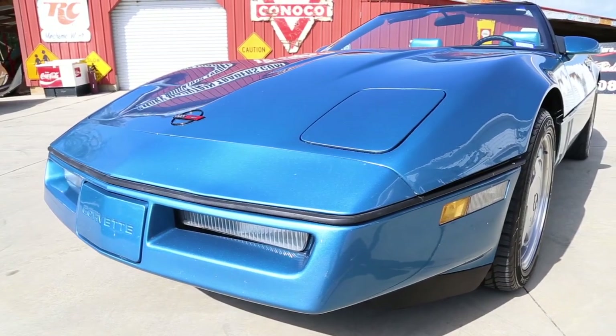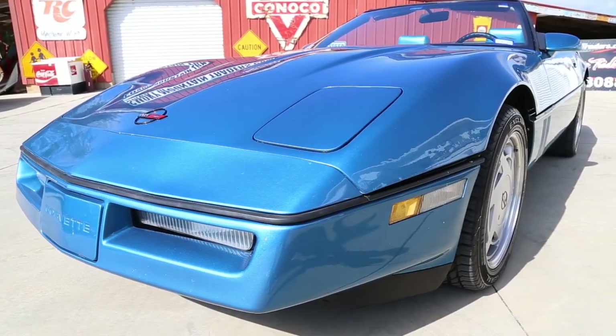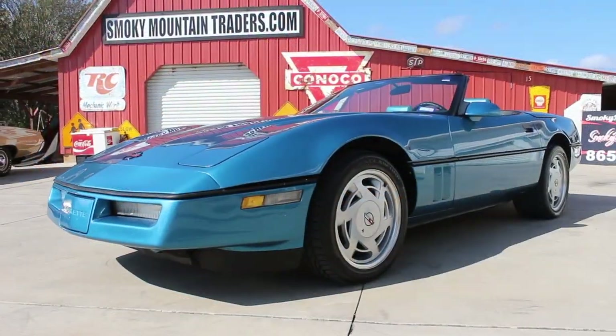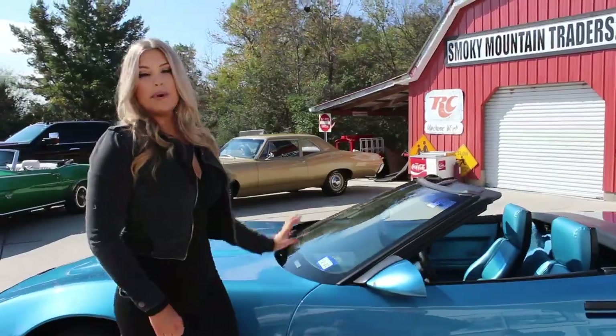As you look across the front, you will appreciate how phenomenal it has been cared for, as the bumper looks great and the hidden headlights work as they should. As we make our way around the driver's side, we can see that it's painted in the Nassau blue and that the body lines flow beautifully.